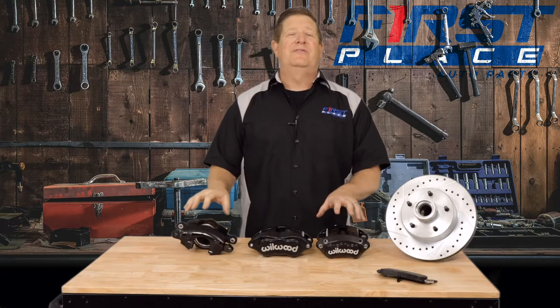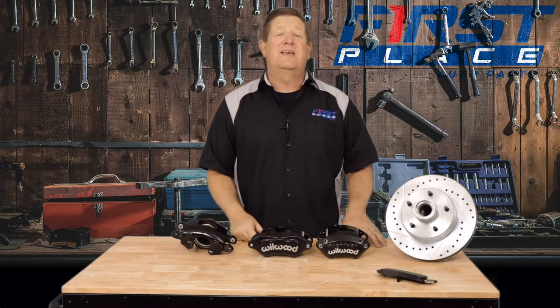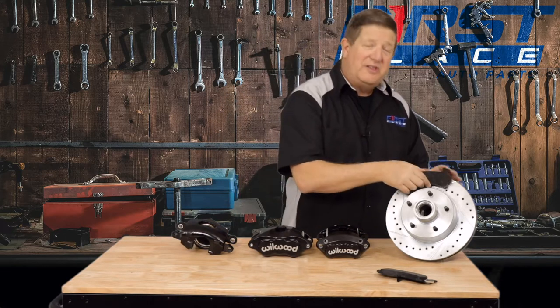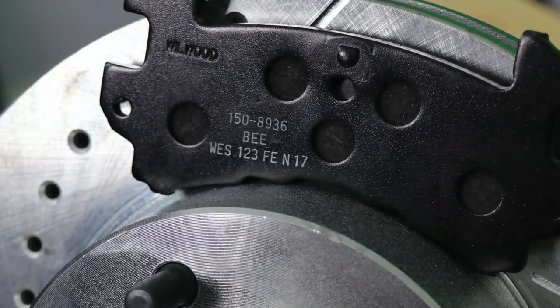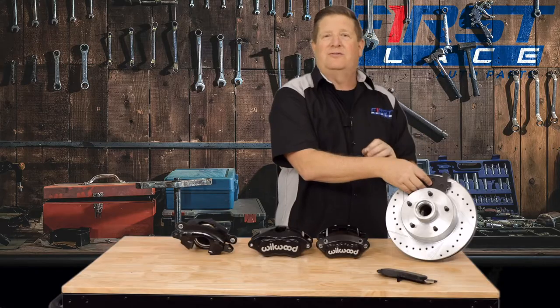Now brake calipers, they come in a lot of different styles, sizes, and colors, but the reality is they all do the same thing — they take a friction material, in this case it's a brake pad, and they push and apply that friction material against the rotor when it's spinning, and they therefore slow the rotor and the wheel that they're attached to, which is what slows down your vehicle.